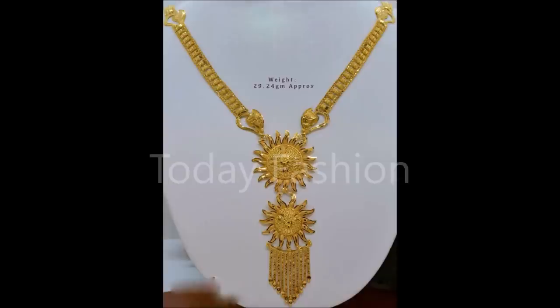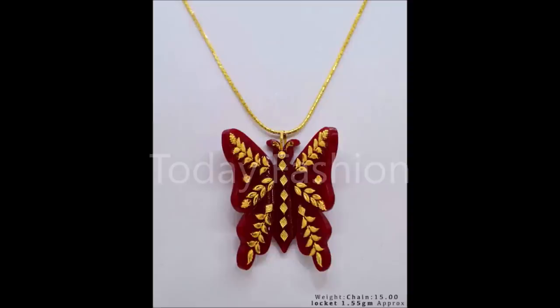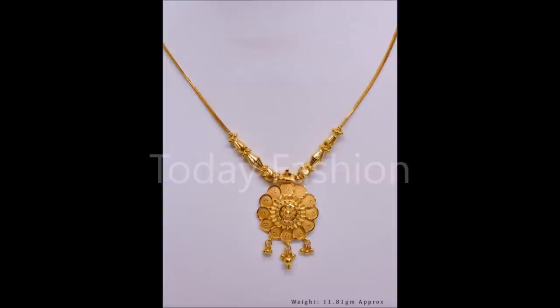Please also click the red color subscribe button and bell icon. By clicking the red color subscribe button and bell icon, you will get notifications from our Today Fashion YouTube channel. Daily we upload this kind of beautiful designs.